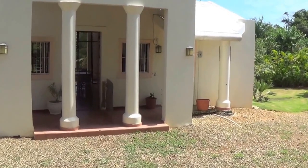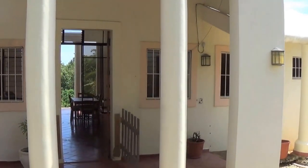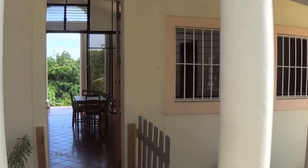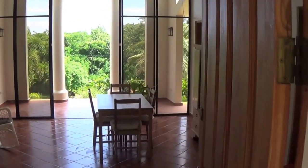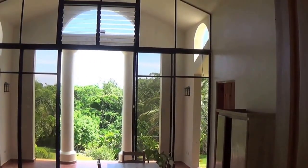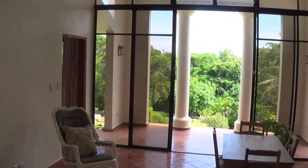Now we're going to take a little walk inside the house. It's a small house, but it's actually pretty spacious for how small it is. If you look at the big windows out back there, it's got a really beautiful view going out into the backyard.